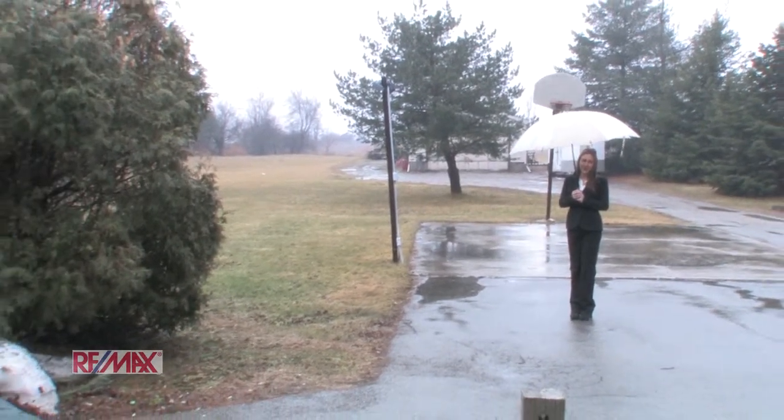If you'd like to book a showing, give us a call at the Rod Frank team at 905-575-9262. Hope to see you soon.